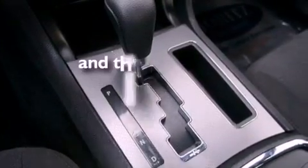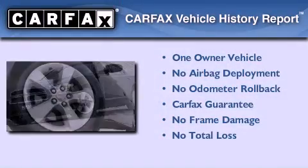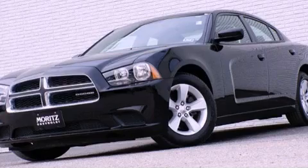This vehicle has less than 25,000 miles. This Dodge has had only one owner and it qualifies for the Carfax buyback guarantee. Stop by today and test drive this automobile for yourself.